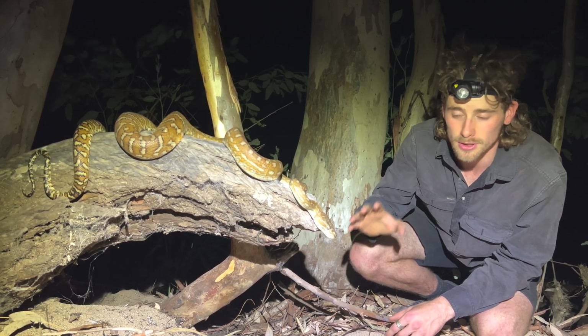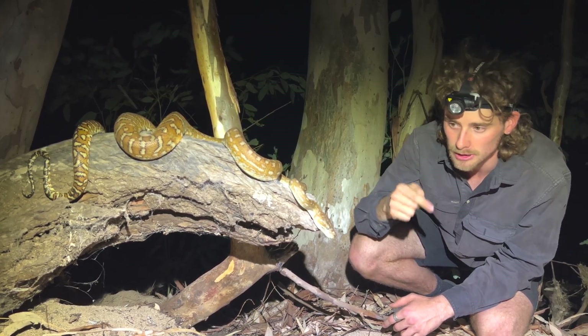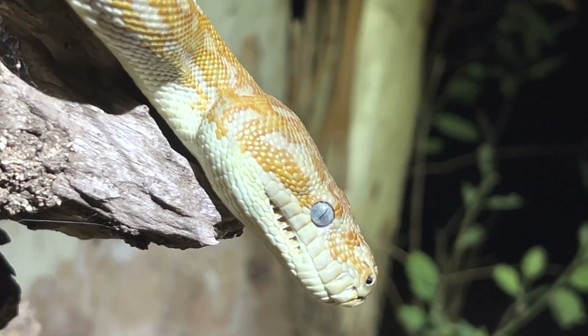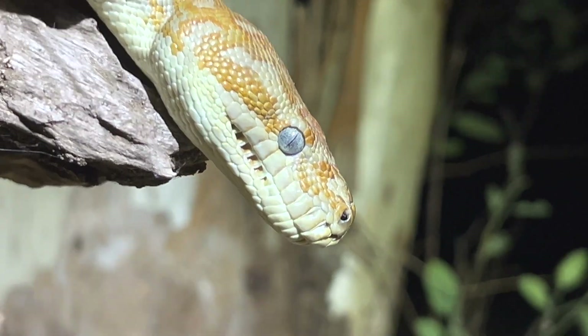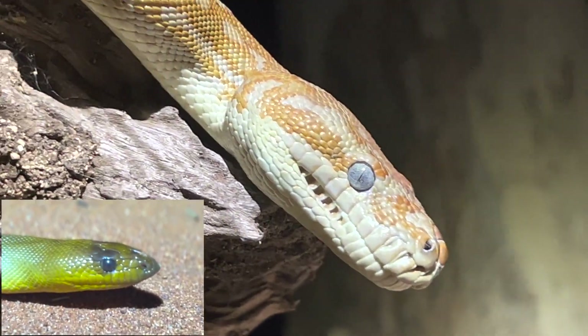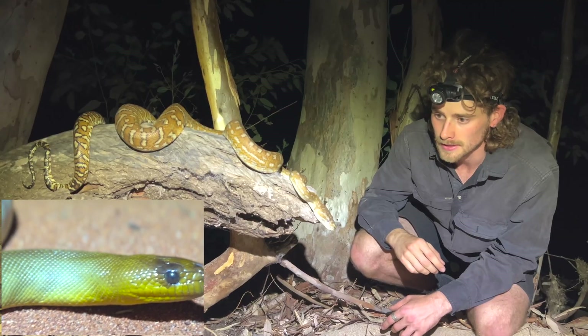Wow. This is a snake where you can really see those heat-sensing pits in the jaw there — the lower jaw, the front of the face — compared to the Woma that we found first up, where they don't have any of those visible heat-sensing pits around the jaw.